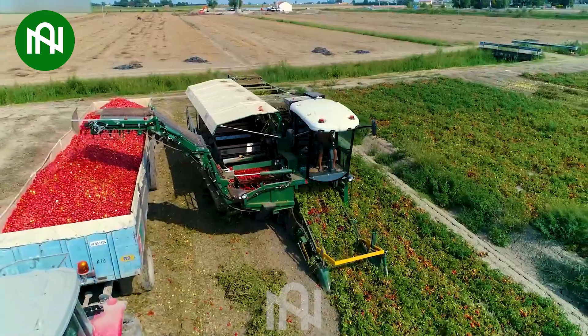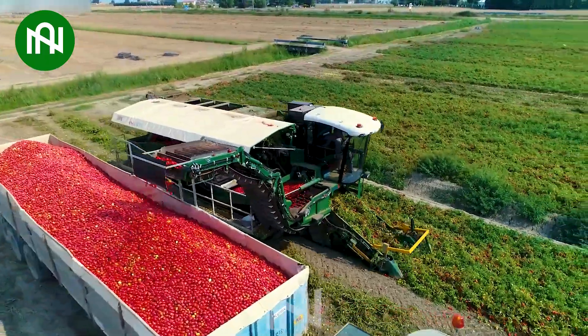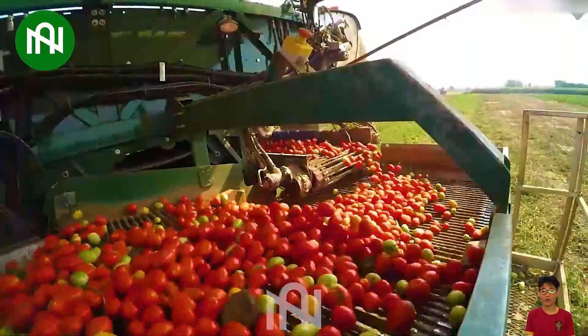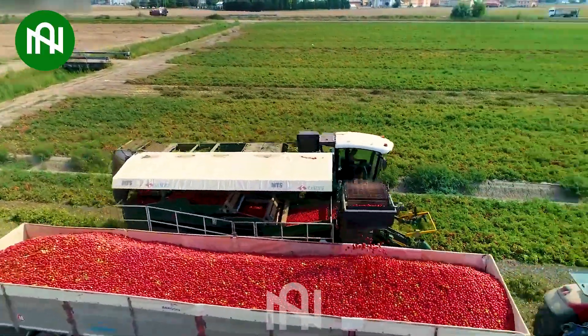What an abundant tomato garden! This tomato harvester efficiently collects ripe tomatoes from the plants, streamlining the harvesting process for increased productivity and preserving the quality of the crop.